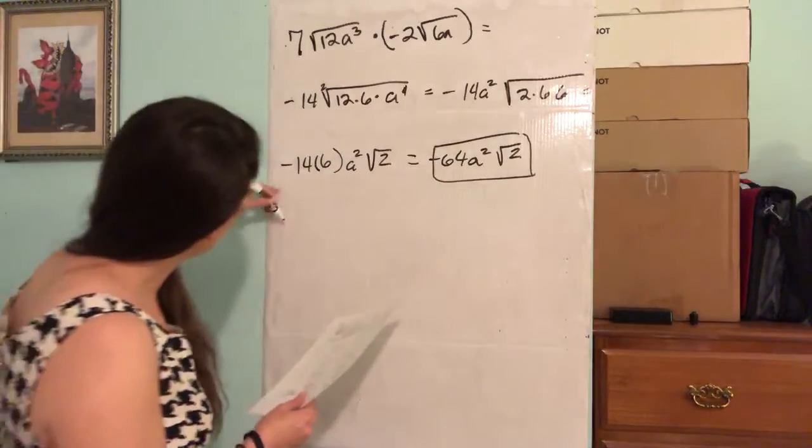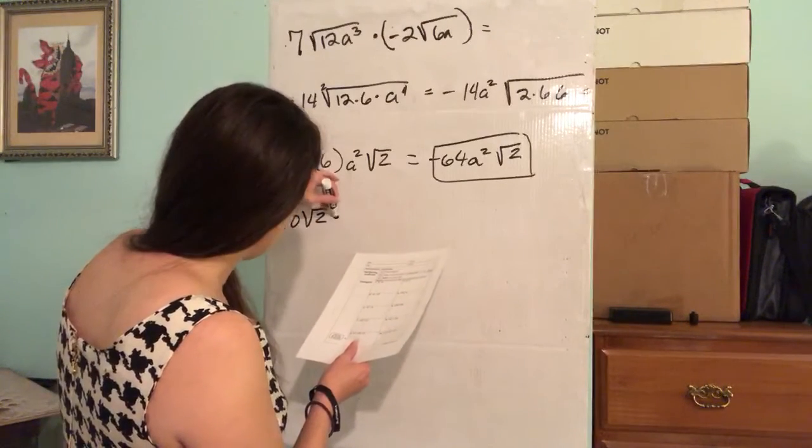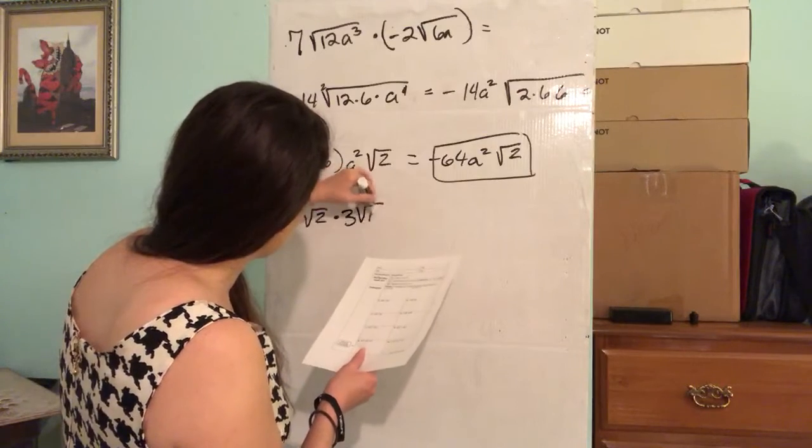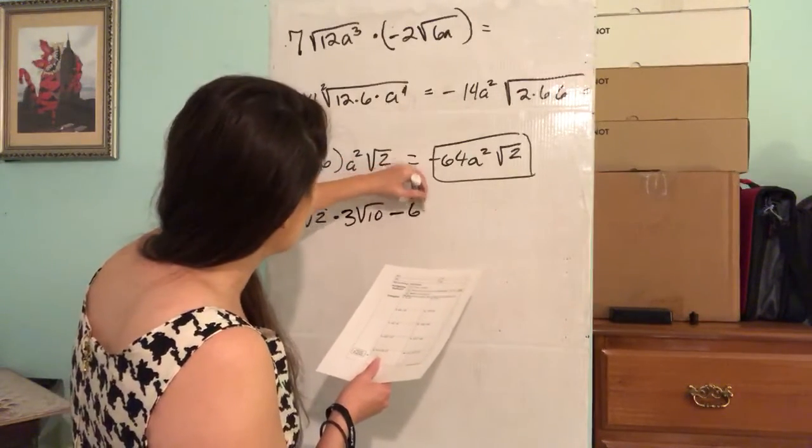Let's do another one. Let's do 10 times the square root of 2, times the quantity 3 times the square root of 10 minus 6 square root of 5.